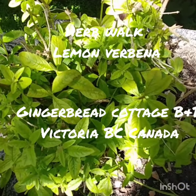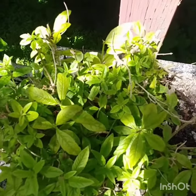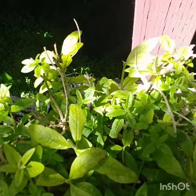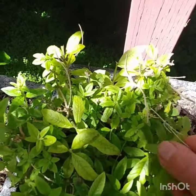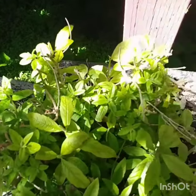From the Gingerbread Cottage Bed and Breakfast in Victoria, British Columbia, we're in the backyard doing an herb walk to introduce you to certain herbs. This is called lemon verbena — a beautiful, pungent, very strong lemony-smelling herb with quite hard leaves. When you rub them, it leaves a lemony flavor.